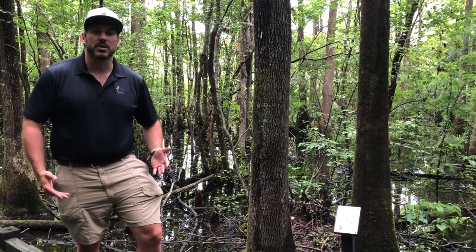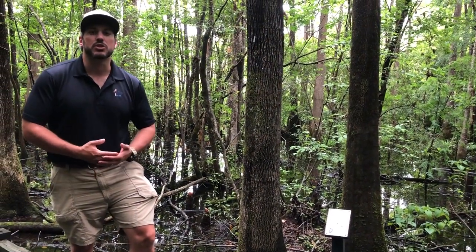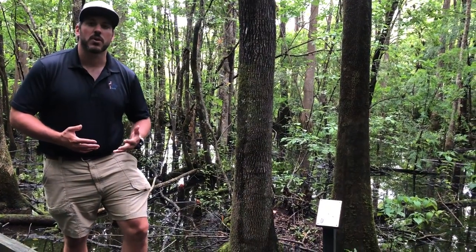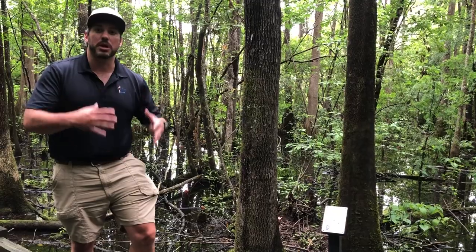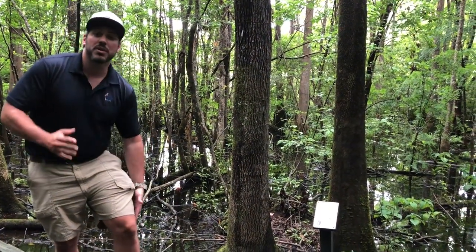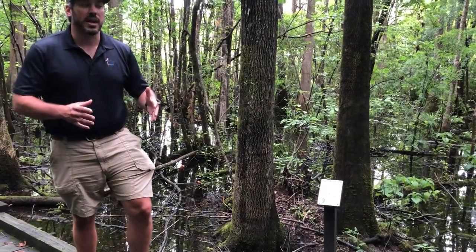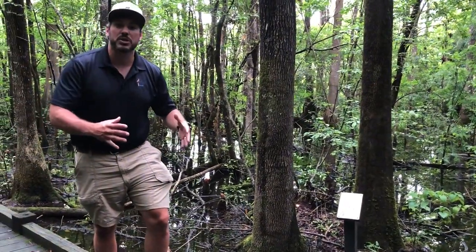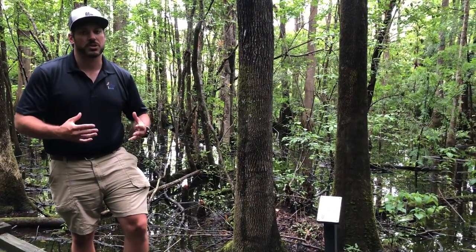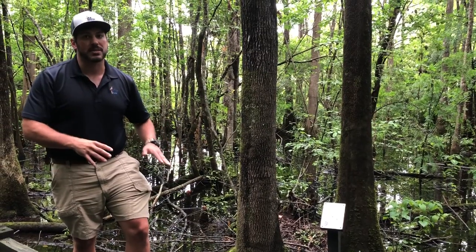The most common wetland you're going to find in the Lowcountry is called a Cypress and Tupelo swamp. Cypress trees have buttress trunks and knees, as we talked about in an earlier video. The other tree is this Tupelo right here. You can identify Tupelo trees because they also have buttress trunks, but they don't have the big indents that cypress trees do — they're really smooth all the way down to the base of their roots.